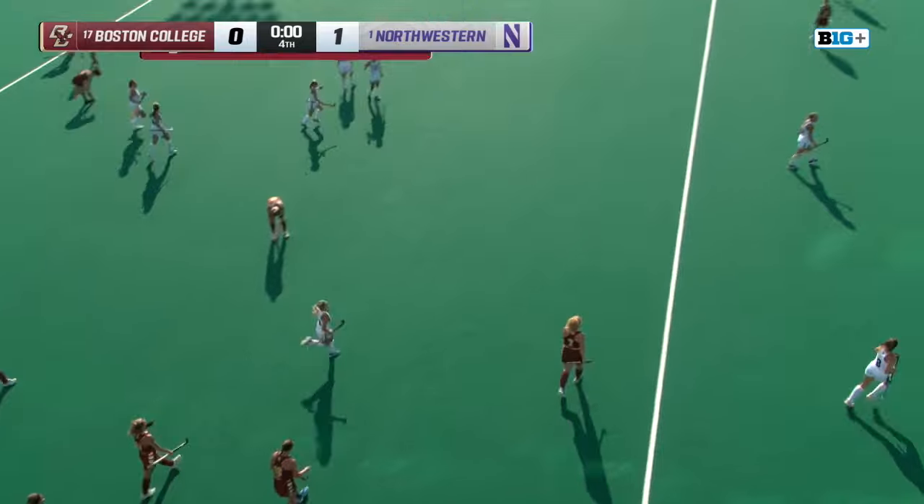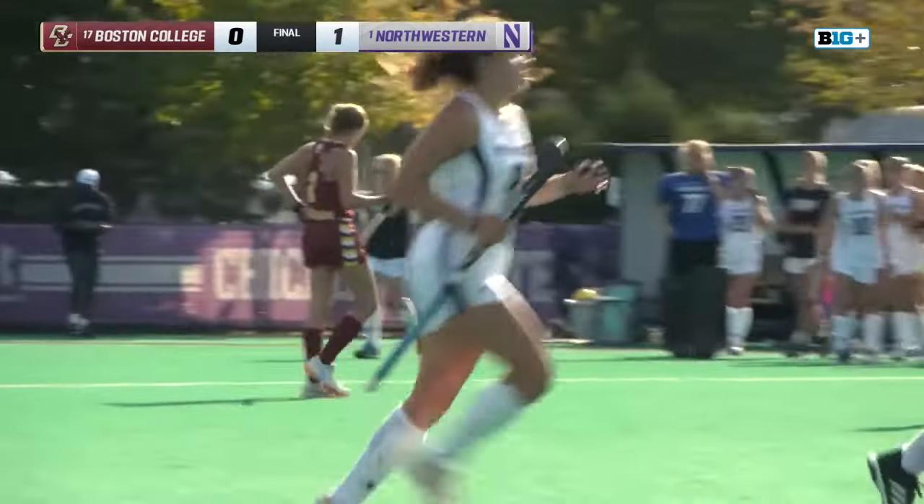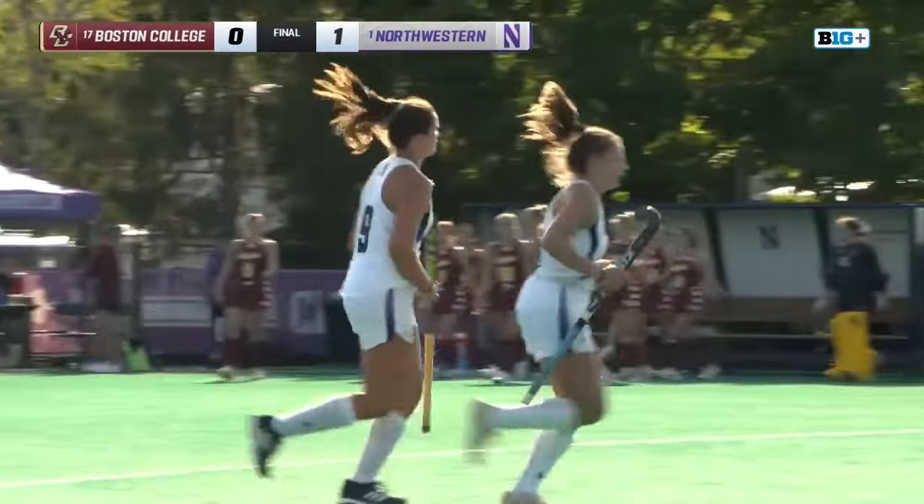BC puts the Wildcats to the test. We were 0-0, 56 minutes and 39 seconds into this game.